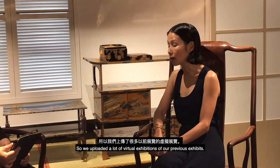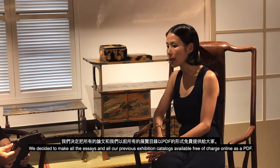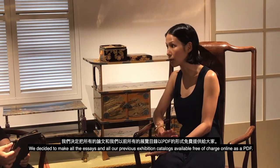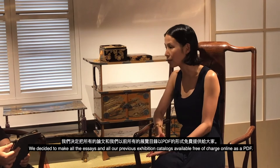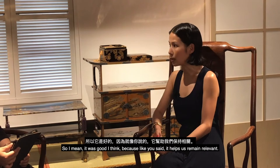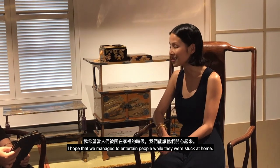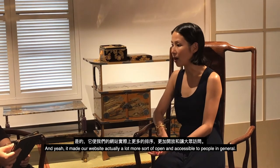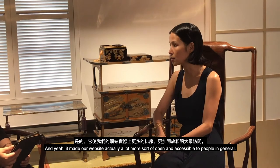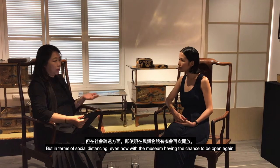We uploaded virtual exhibitions of our previous shows and made all our exhibition essays and catalogues available free of charge online as PDFs. It was good because it helped us remain relevant and entertain people while they were stuck at home, and it made our website much more open and accessible to people in general.